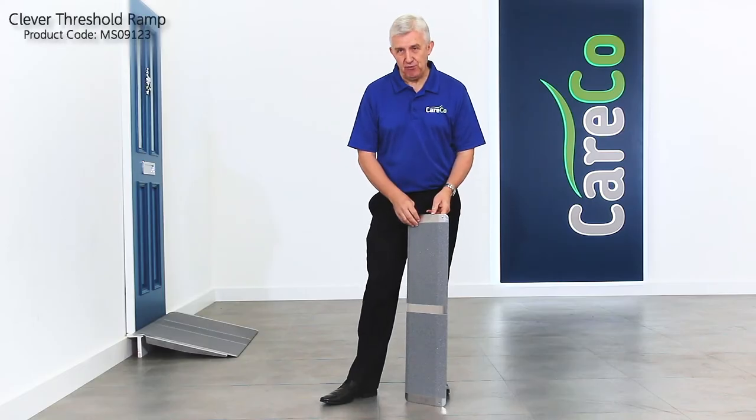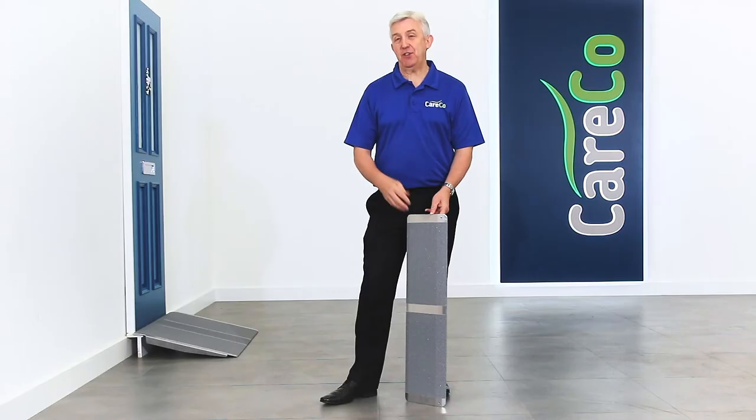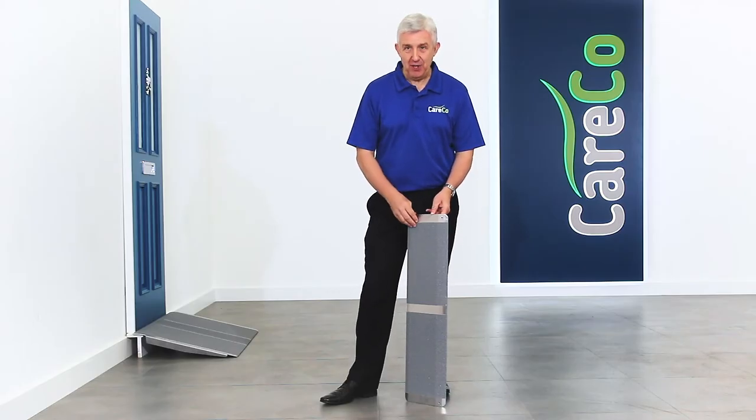This is the Clever Threshold Ramp, taking you and your wheelchair or scooter safely across curbs, steps and other barriers around the home.